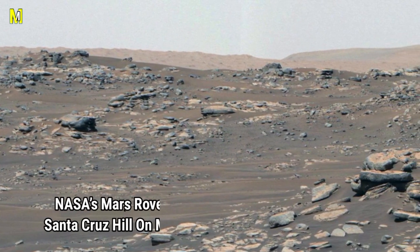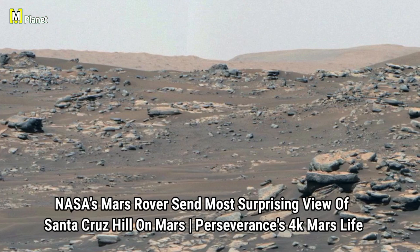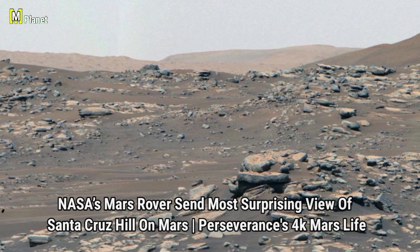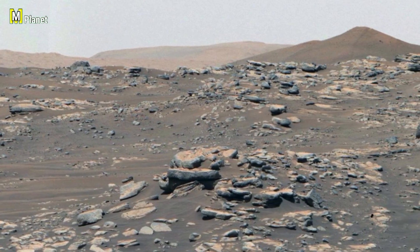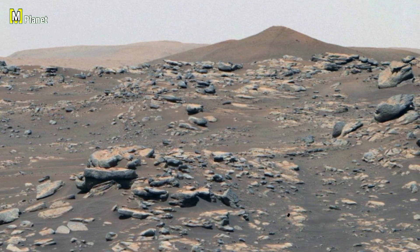Friends, this stunning image was captured by NASA's Perseverance rover on the Martian surface. In today's video, we will explore one of the most eye-catching features in this picture — an isolated hill standing tall above the rocky plains of Mars. So, let's begin and take a closer look.